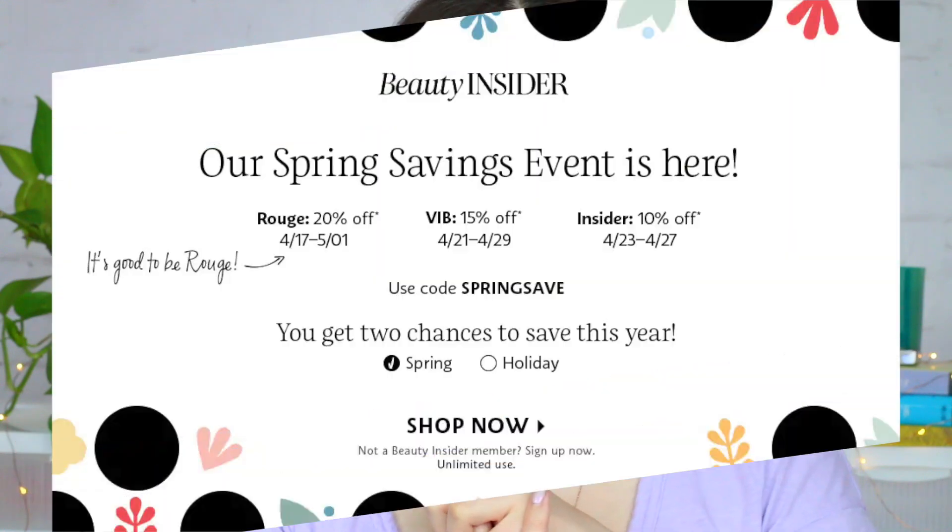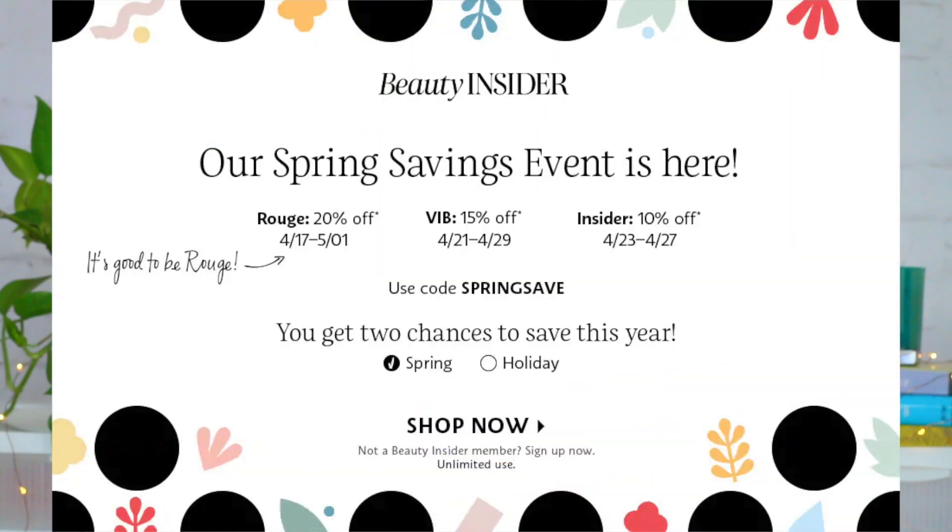What's up guys? It's Amelia. Welcome back to my channel and hello if you are new. Today I'm going to be sharing my absolutely favorite products that are currently at Sephora. I figured it was a perfect time for this video since the Sephora Spring Savings Event starts for Rouge members today on April 17th, and I'm going to list all the other details below. So if you guys want to know my absolute favorite skincare and makeup products from Sephora, then just keep watching.